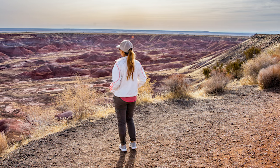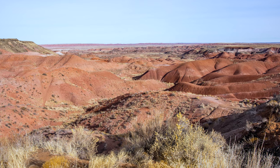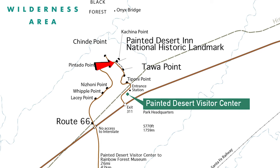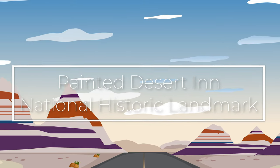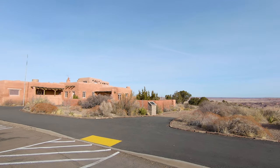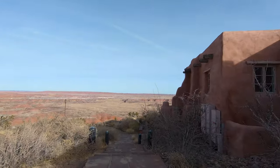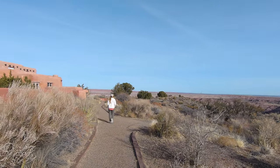As beautiful as the Tawa Point hike may be, there are several other areas of the park that are even prettier. If you do decide to do this trail, you'll hike all the way over to stop number two: the Painted Desert Inn National Historic Landmark. When you first see this well-kept building you'll find it hard to believe it is over a hundred years old. Originally built from petrified wood and native stones, it was later renovated and converted into a museum. At the time of our visit it was temporarily closed.